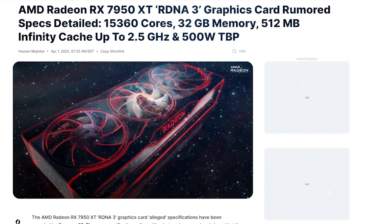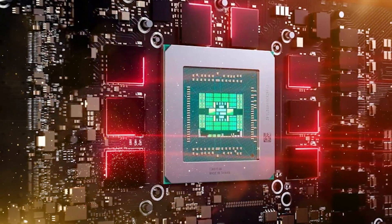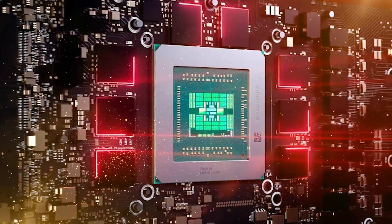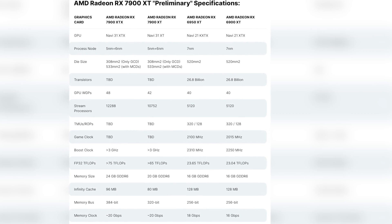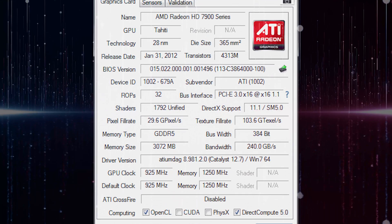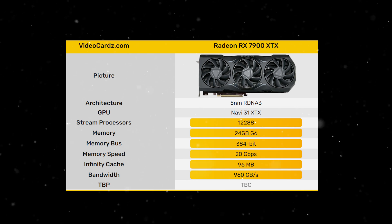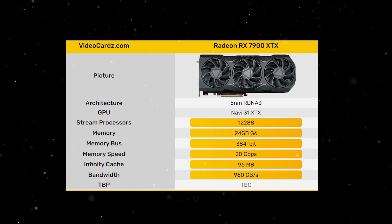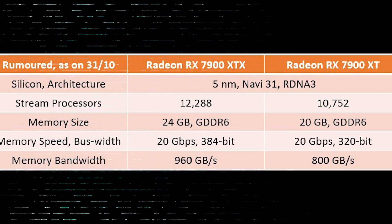The 7950 packs 15,360 stream processors with Infinity Cache of 512 MB and is equipped with 32 GB of GDDR6 memory with a 384-bit bus according to recent reports. As a result, the 7900 will only have 10 memory chips for a total of 20 GB of GDDR6 VRAM, compared to the 12 memory chips running for a total of 32 GB of VRAM that the 7950 will feature. At a power consumption rate of up to 500 watts, the clock of the new flagship is said to reach 2.5 GHz providing 38.4 teraflops of FP32 computing performance with a bandwidth of up to 960 GB per second, while the 7900 will feature up to 350 watts, 2.5 GHz boost clock, and a bandwidth of up to 800 GB per second.